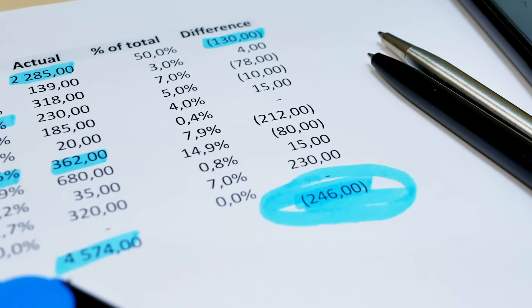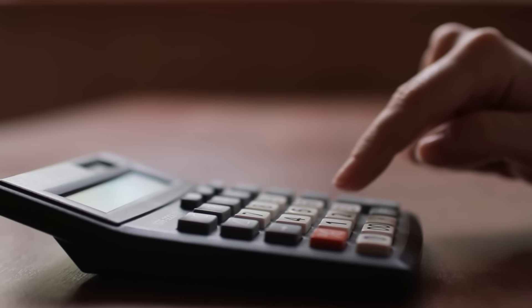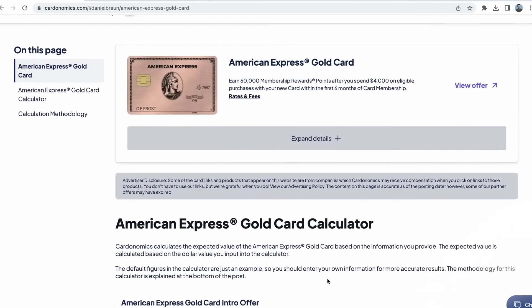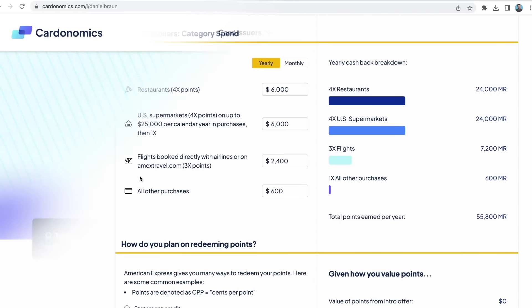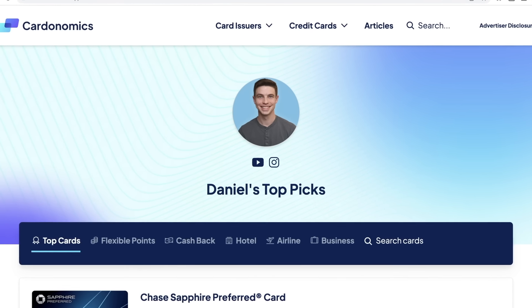If you're trying to weigh the cost of the $250 annual fee versus the value you might get from these credits, a sign-up bonus, and points multipliers, I highly recommend crunching the numbers using a calculator I'll link to down below. We've also got information about other credit cards on our website linked below. Just make sure the offers you find are competitive — these links are always the best way to support the channel at no cost to you.